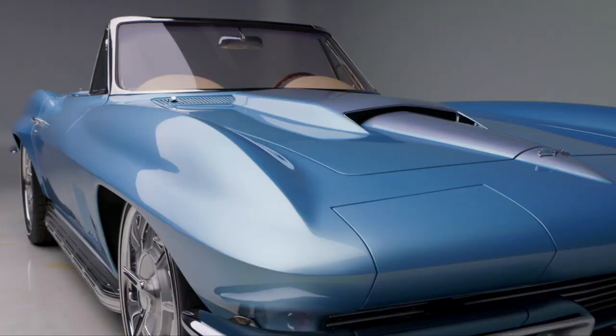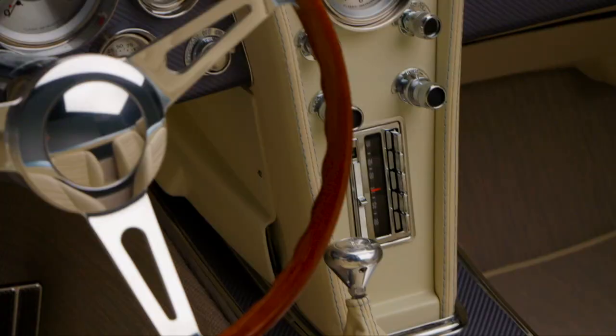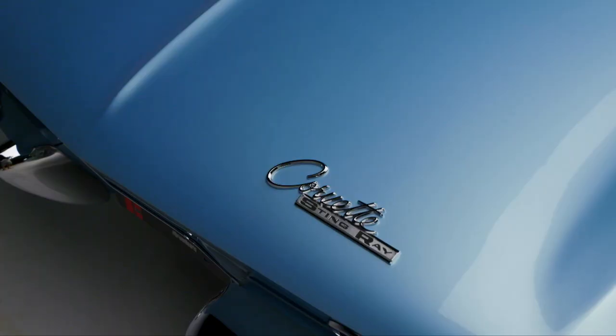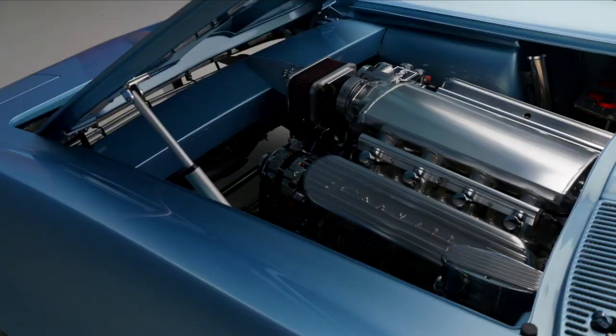Where did that meticulous attention to detail come from? I've always been really, really critical. If I can't get it just exactly the way I feel like it needs to be — and I've been rewarded for it. Your cars have really become almost a brand within themselves, the Jeff Hayes Resto Corvette.